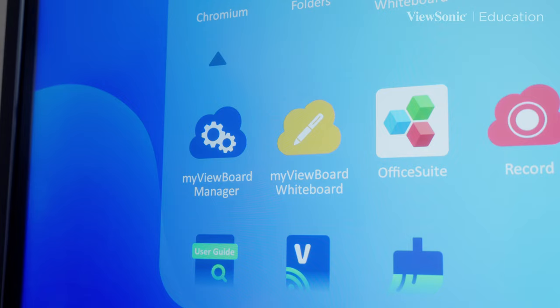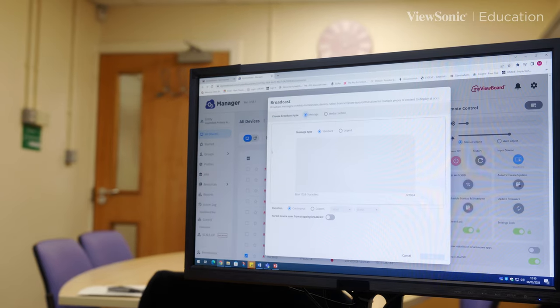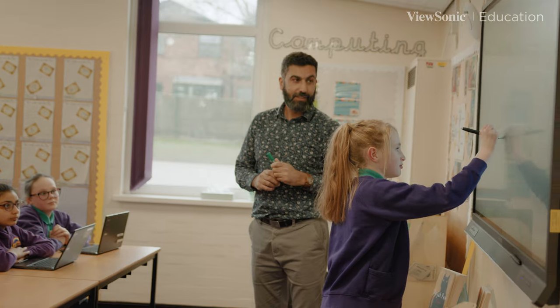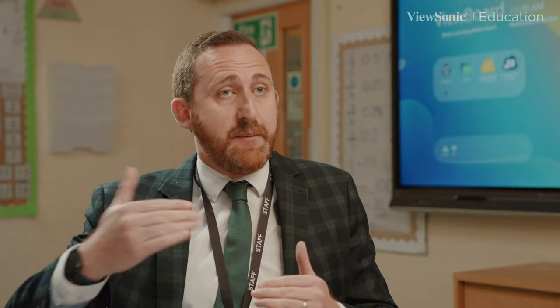We provided nine ViewSonic interactive screens. This included Manager Advanced software, which allows teachers to manage the screens remotely across the school, send out messages and broadcasts, and set the screens to turn off and on at certain times. In the future, Manager Advanced will allow us to see how the boards are being used and which parts are used more effectively, so we can put CPD in to support the areas that aren't being used as well.